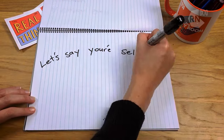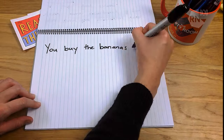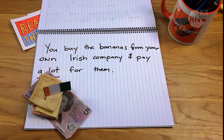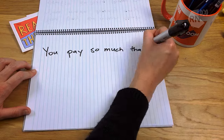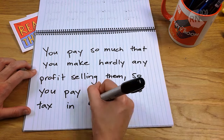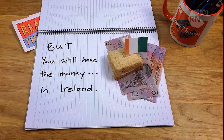Let's say you're selling bananas in Australia. You buy the bananas from your Irish company and pay a lot for them – so much that you make hardly any profit selling them. So you pay virtually no tax in Australia. But you still have the money in Ireland.